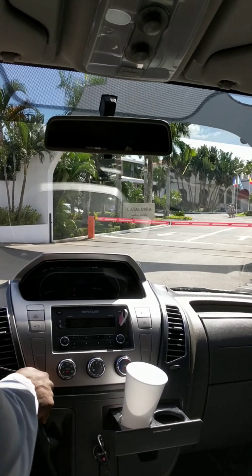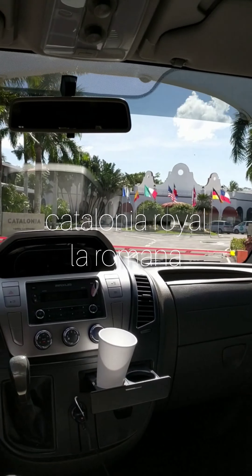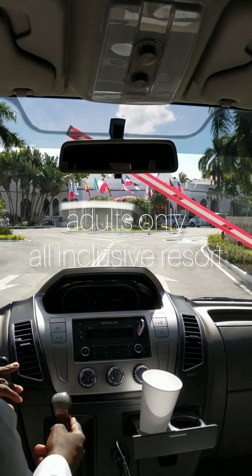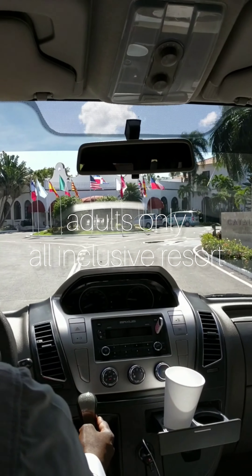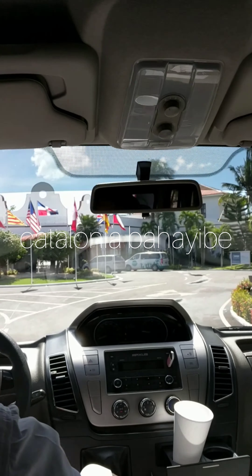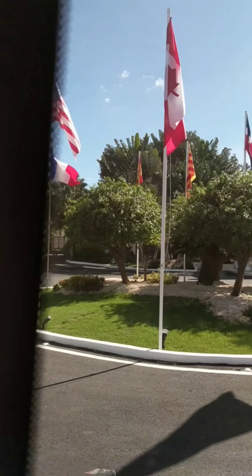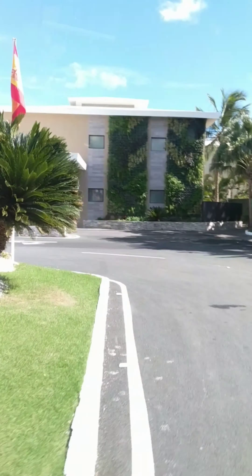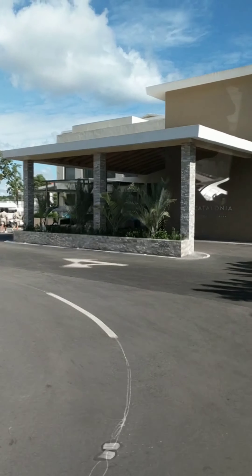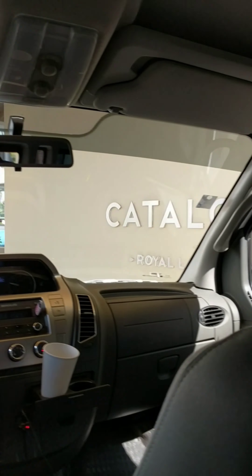Today we're taking a quick but close look at Catalonia La Romana, which is an all-inclusive, adults-only resort in South Dominican Republic in the Bajaíbe area along Playa Dominicus. This boutique property sits right next to its sister property, Catalonia Bajaíbe. This Catalonia complex sits on an oceanfront lot, but the buildings with the rooms are not up against the shore, so there are no oceanfront or ocean view rooms here.